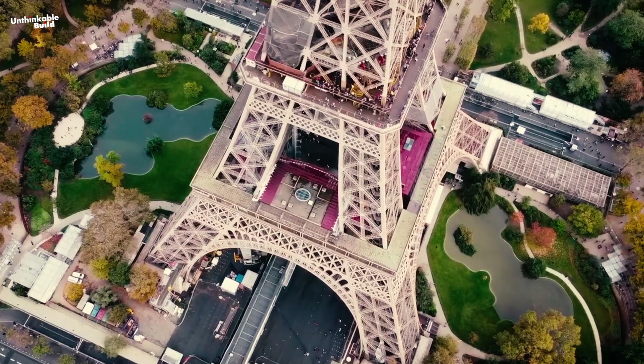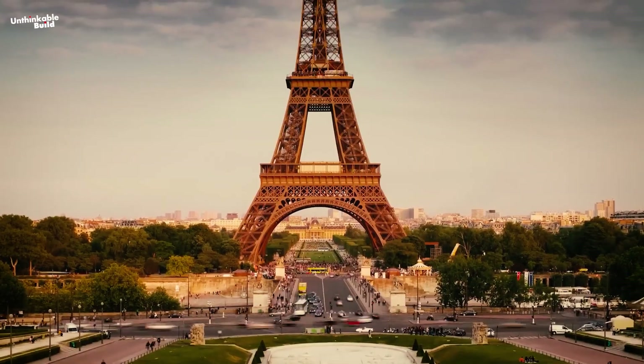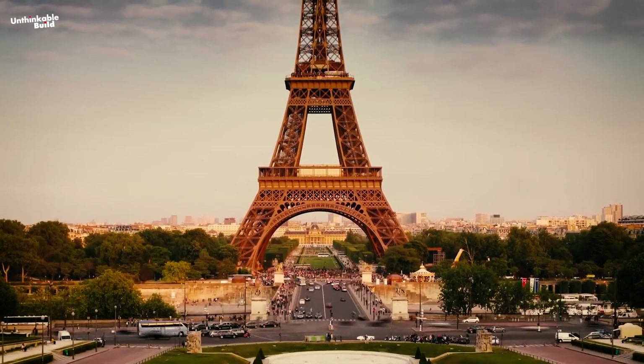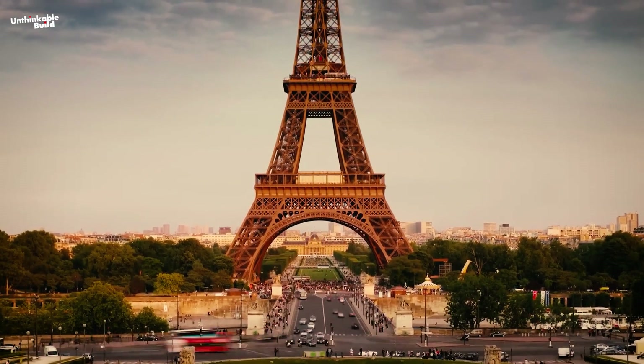If more in-depth repairs aren't done soon, the tower's safety and longevity could be at risk. The hope is to address these issues quickly, so this iconic landmark can continue to stand proud and safe for generations to come.